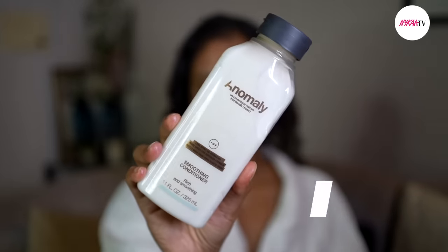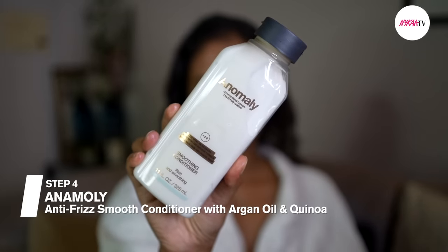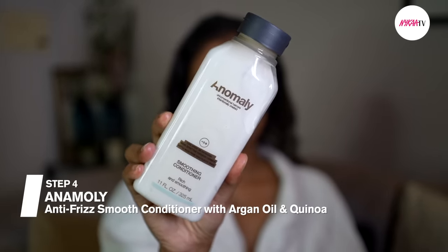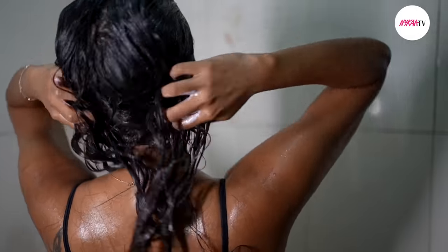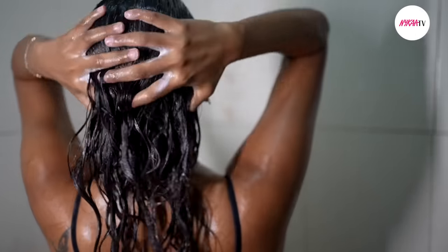Once my hair and scalp is squeaky clean, I follow up with a nourishing smoothening conditioner. This gem leaves my hair silky smooth without weighing it down, and that is so important for people like me with fine hair.